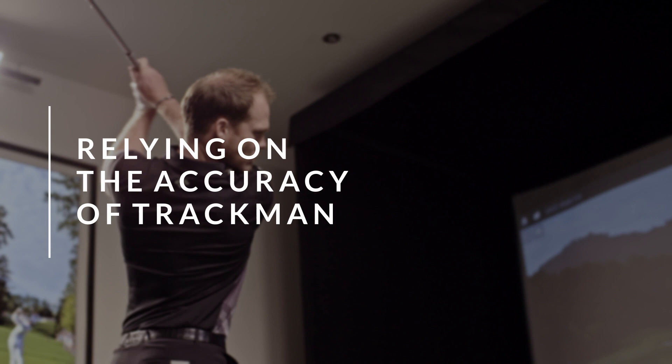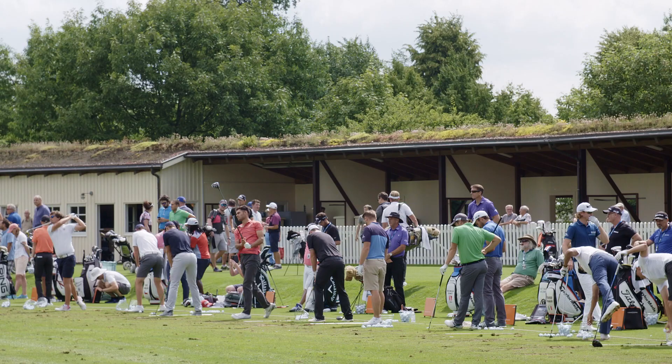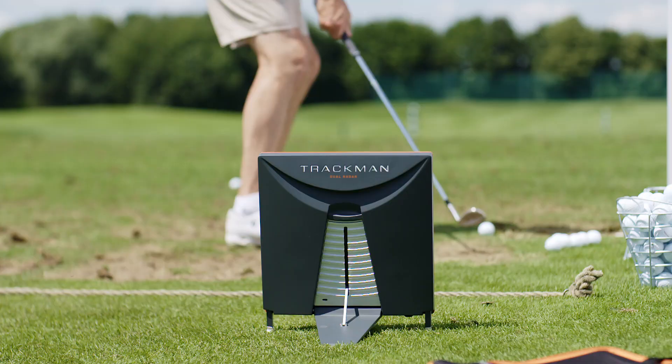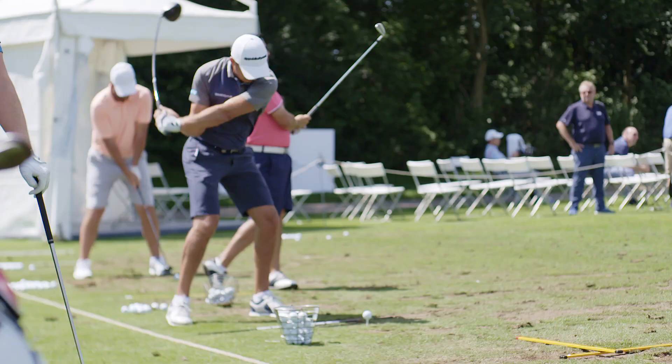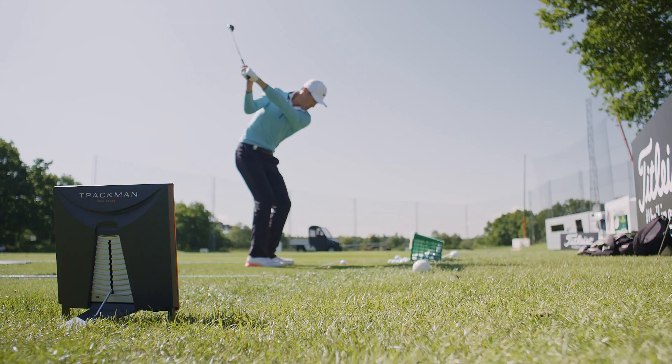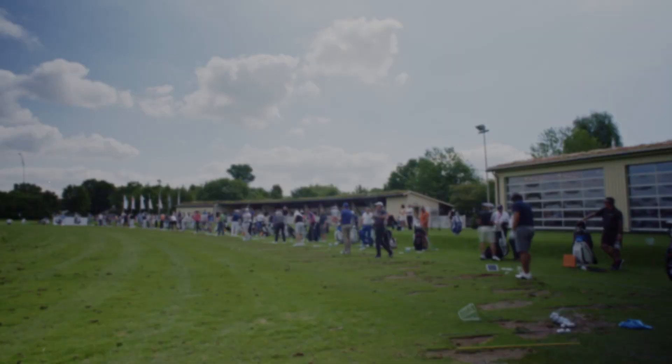There's probably not many guys on tour now that go to the range on a day-to-day basis — in Europe or America — that don't have a TrackMan. I would have thought 90%, maybe 89%, of the guys have got them. It's because there's too much on the line these days for people to not know within a few yards how far they're hitting the golf ball, and that's become apparent with how many people are using them up and down the range.